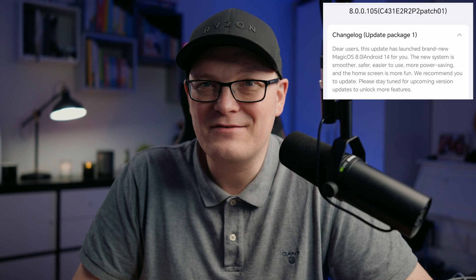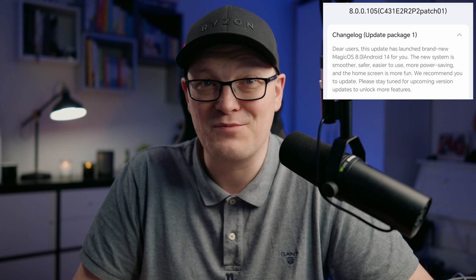Let's take a look at the changelog — reading changelogs from Honor is sometimes a very funny endeavor. In this case it says: dear users, this update has launched brand new Magic OS 8.0, Android 14 for you. The system is smoother, safer, easier to use, more power saving, and the home screen is more fun. We recommend you to update. Please stay tuned for upcoming version updates to unlock more features.